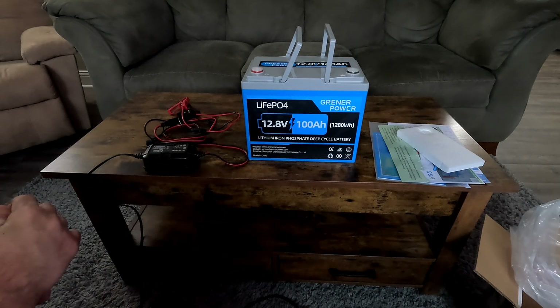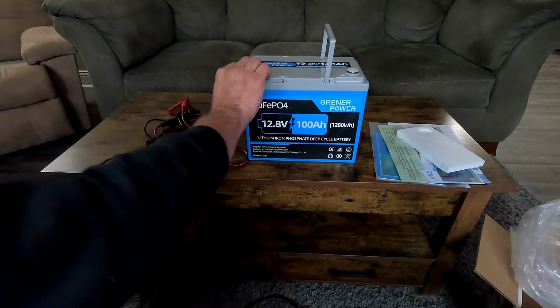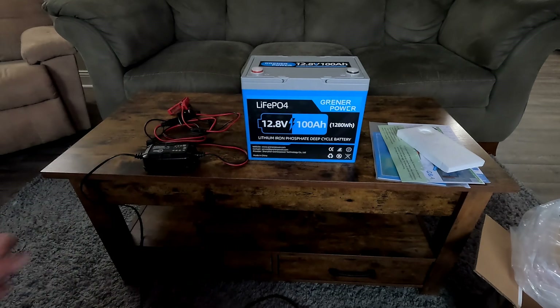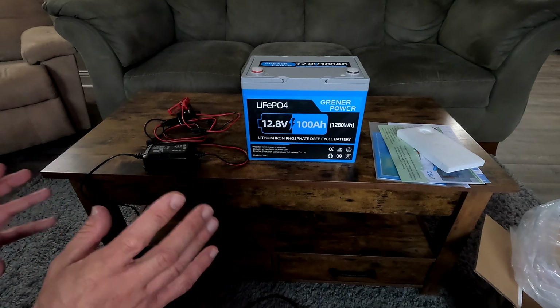I was looking into solar panels on eBay this week — they had nice ones on sale from $58 all the way up to $200. I'll probably start with a smaller, cheaper solar panel just to give it a try and make sure everything's working great before I invest bigger money, but I want something reliable for when the power goes out.